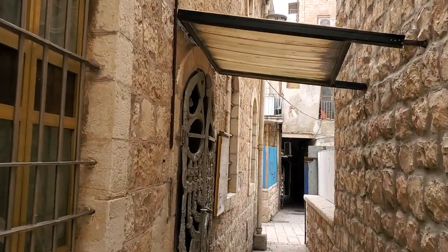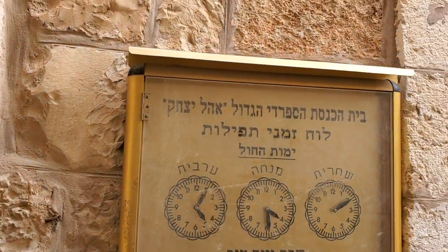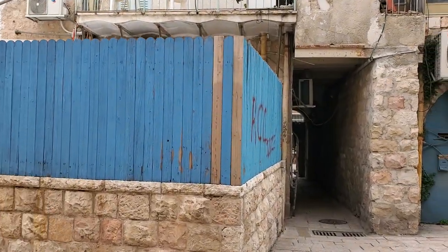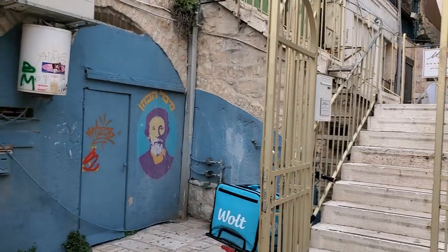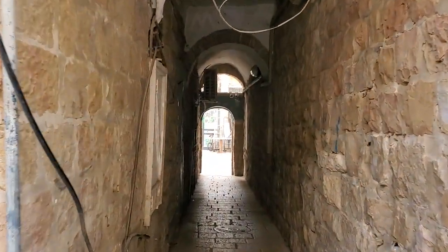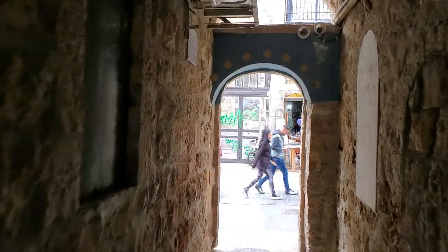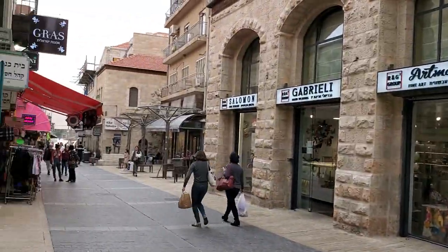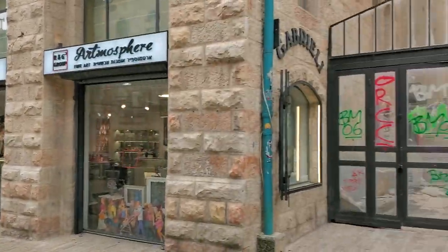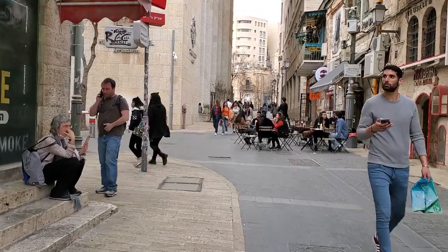We're still here at Nachalat Shiva. This is an entrance to a synagogue — the Sephardi synagogue called Ohel Yitzchak. These are the times of the prayers. You can see the courtyard of the 19th century neighborhood, and here you can see an alleyway back to Nachalat Shiva street. This is a neat place with restaurants, and it's open only for pedestrians — no cars here. There are some artists, restaurants, and gift shops.